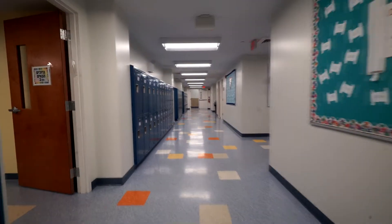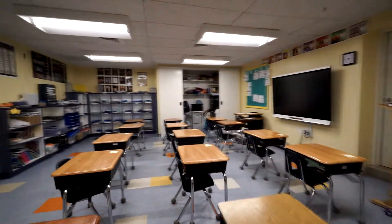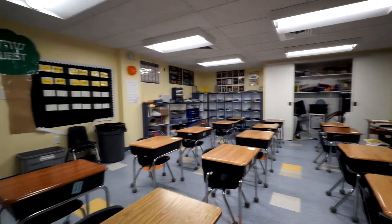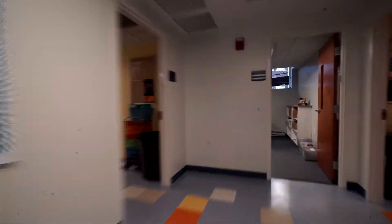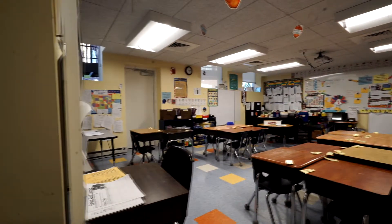Here is the second grade boys' Judaic Studies classroom. Check out these cool new smart boards. This is the second grade Secular Studies classroom. Looks like there's lots of learning going on in here.